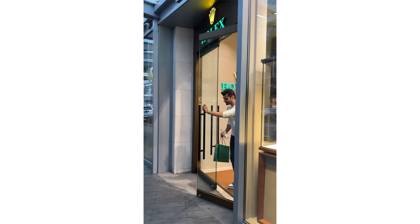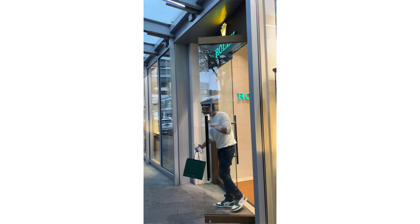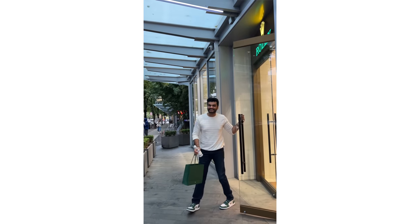Before I unbox this Rolex, I want to tell you how this is actually my husband's first Rolex. He gifted himself on his 30th birthday. I love this watch so much, and he has told me that whenever he buys his next Rolex, he will gift me this one. So technically it is my future first Rolex, and I'm super excited to show you all.